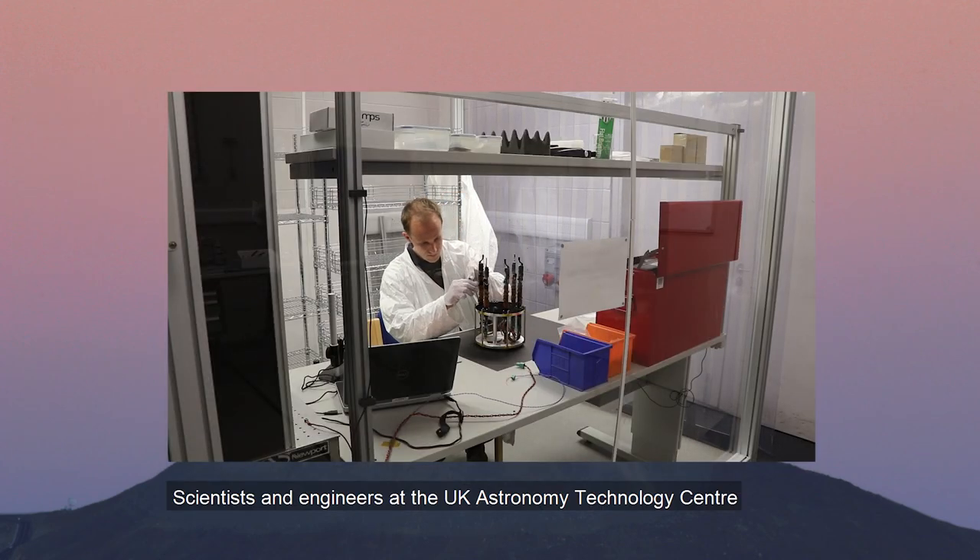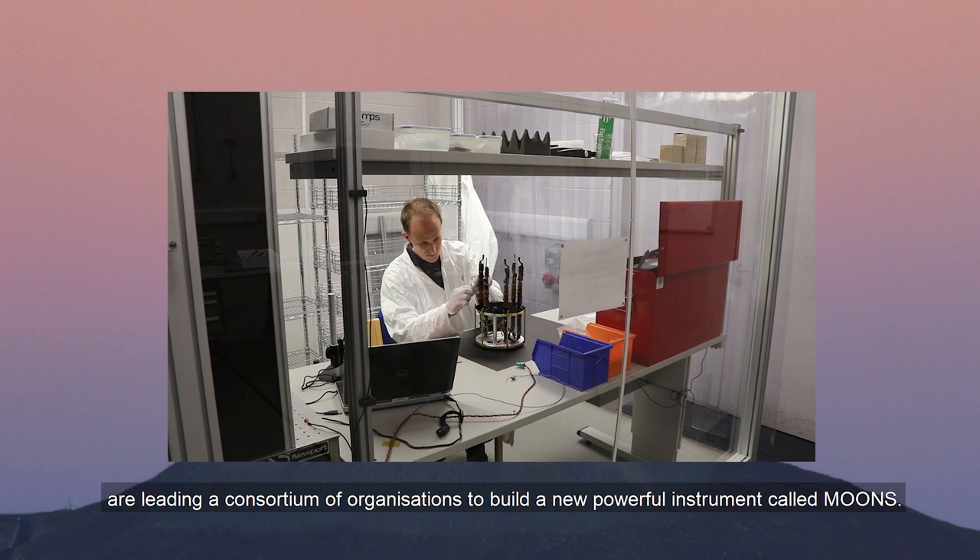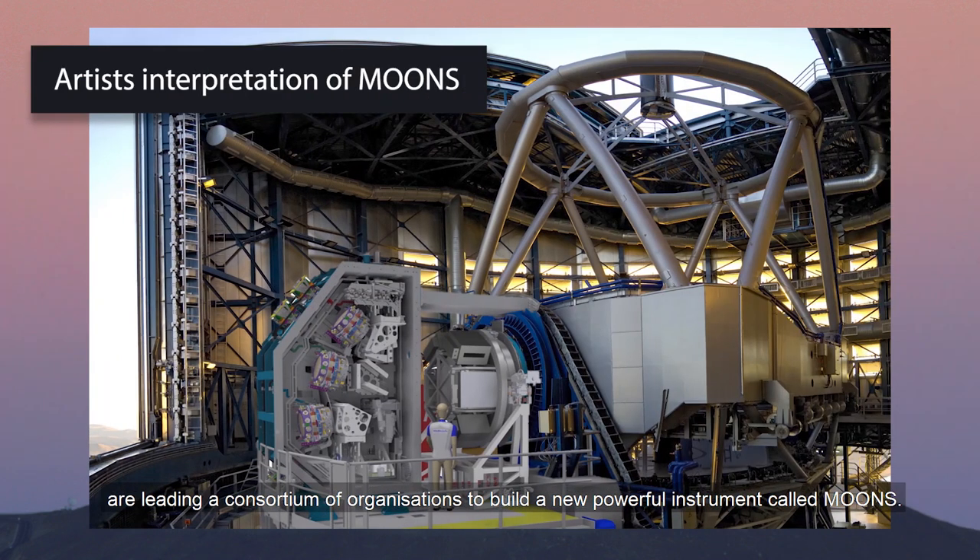Scientists and engineers at the UK Astronomy Technology Centre are leading a consortium of organisations to build a new powerful instrument called MOONS.